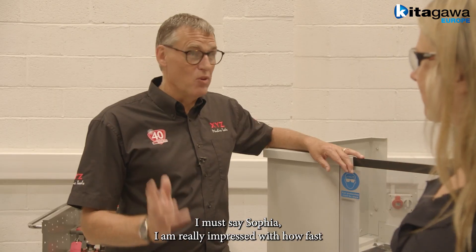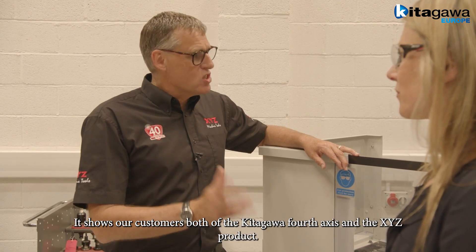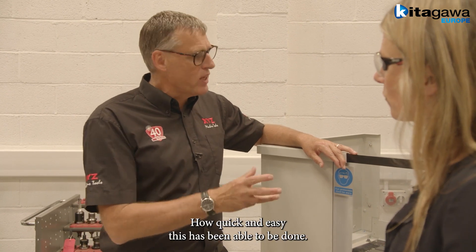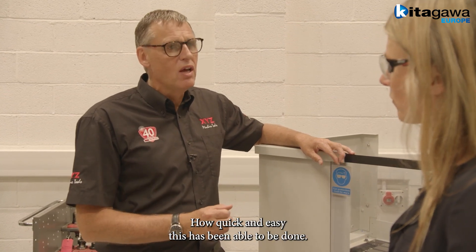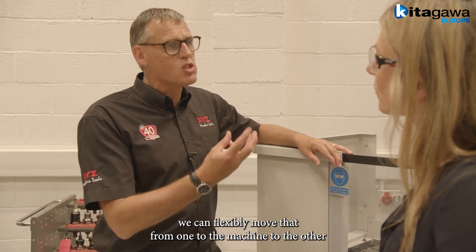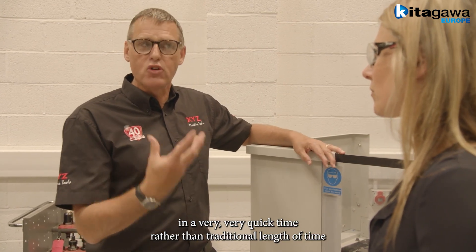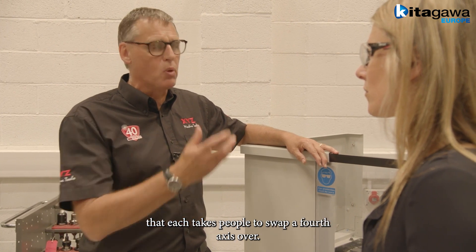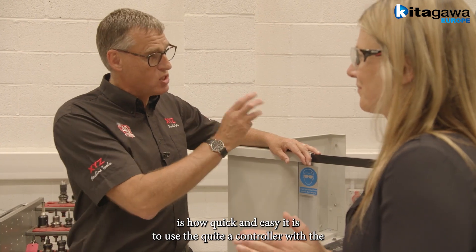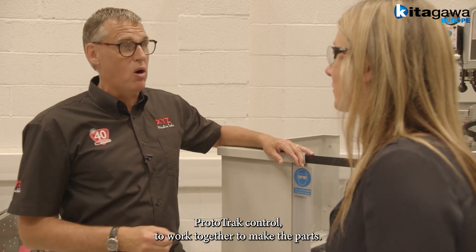I must say, Sophia, I am really impressed with how fast we've changed that over from one machine to the other. It shows our customers — both of the Kitagawa 4th Axis and the XYZ product — how quick and easy this has been done. It adds gravitas to the fact that if you're doing small batches of parts, we can flexibly move the rotary table from one machine to the other in a very quick time, rather than the traditional length of time it takes to swap a 4th axis over. What has also impressed me is how quick and easy it is to use the Quinte controller with the Prototrack control to work together to make the parts.